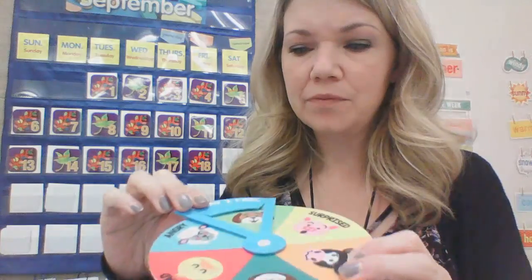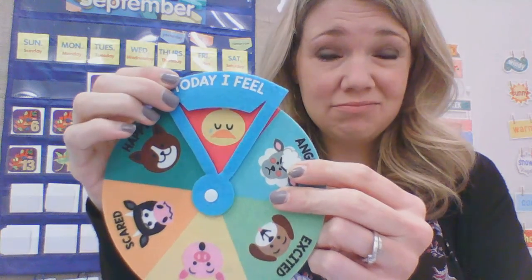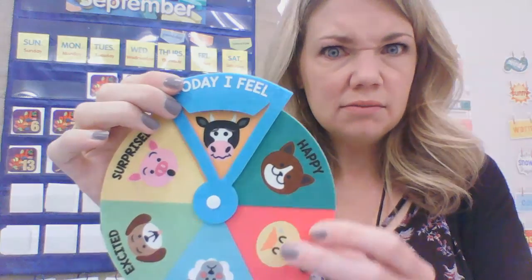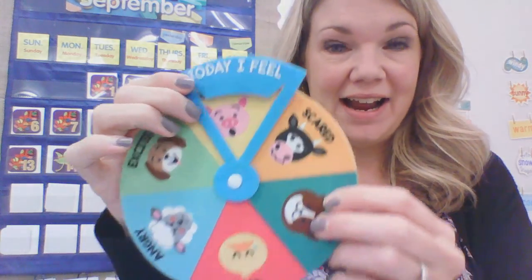That is pretty exciting. We are just trucking right along this year and that makes me so excited. Since I said the word excited, that's how I'm feeling today — really excited, really happy. It's going to be the weekend and I get to see my family. How are you feeling today? Are you excited? Are you angry? It's okay to be angry sometimes. Are you sad? Are you happy because it's the weekend? Are you scared? Are you surprised? How are you feeling? Go ahead and tell Mrs. Fredrickson how you're feeling.